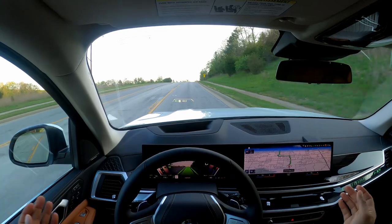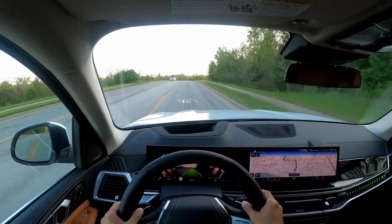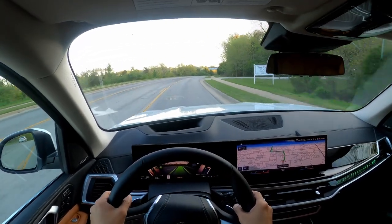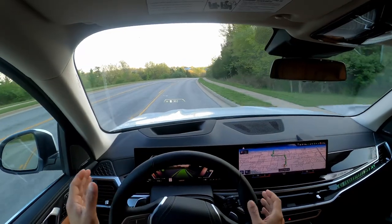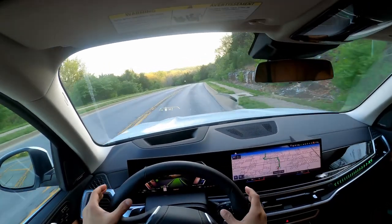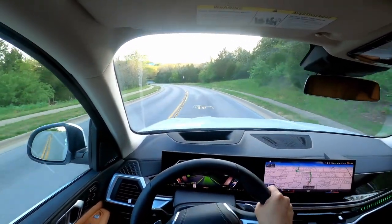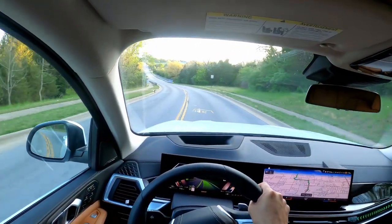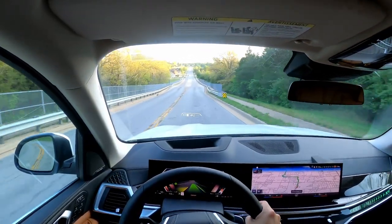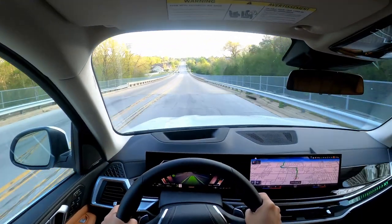On the heads-up display and on the instrument cluster you can see what the car sees. As long as the steering wheel indicator is green, that means you can keep your hands off. If it does not detect a lane marking or if you have your hands off too long, the steering wheel will flash yellow and prompt you to put your hands back on. You just have to touch the steering wheel to turn the light back to green.